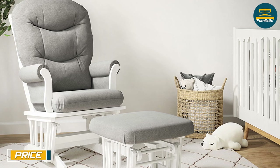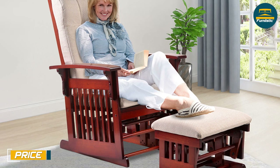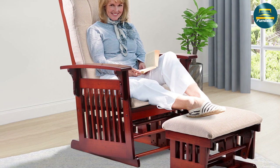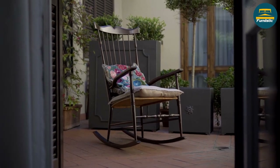The price of glider chairs and rocking chairs can vary depending on the materials, construction, and features of the chair. In general, glider chairs tend to be more expensive than rocking chairs, but they also offer more features and benefits.